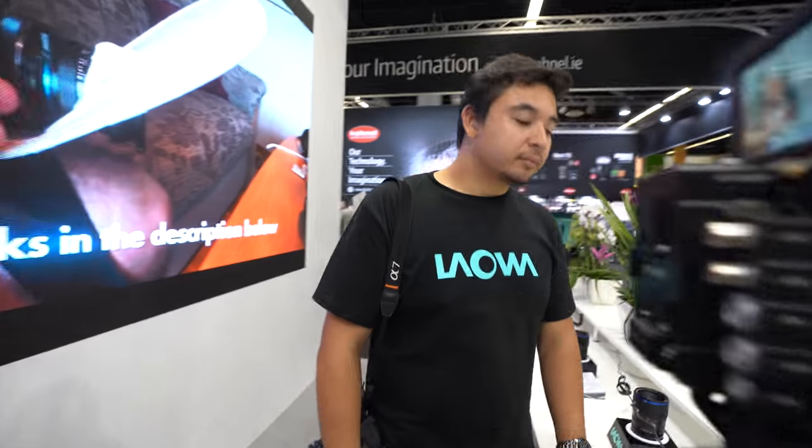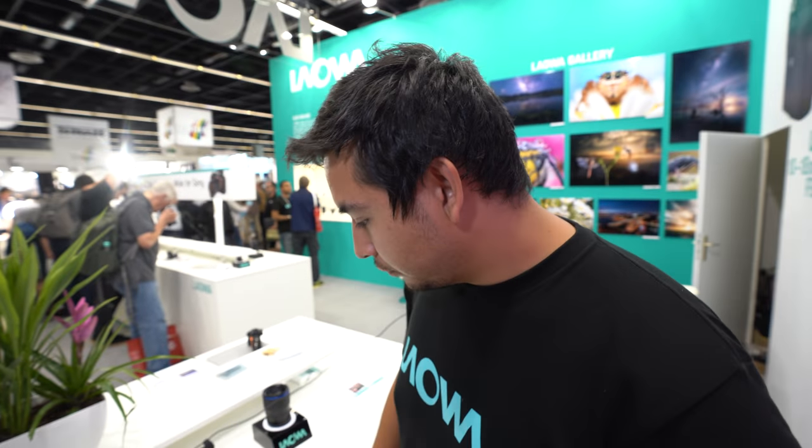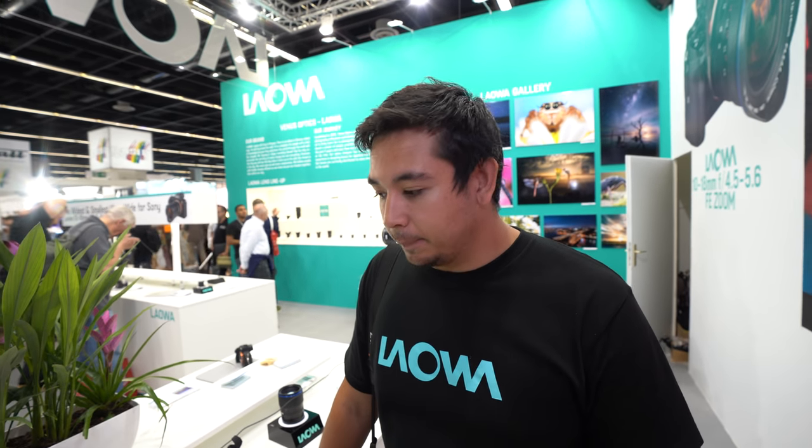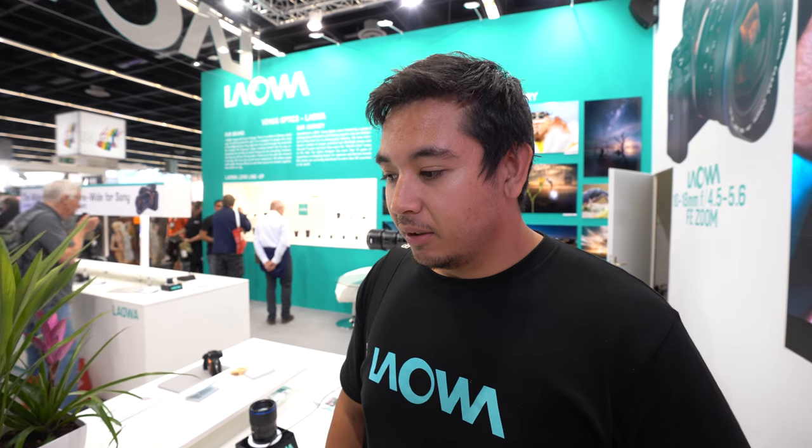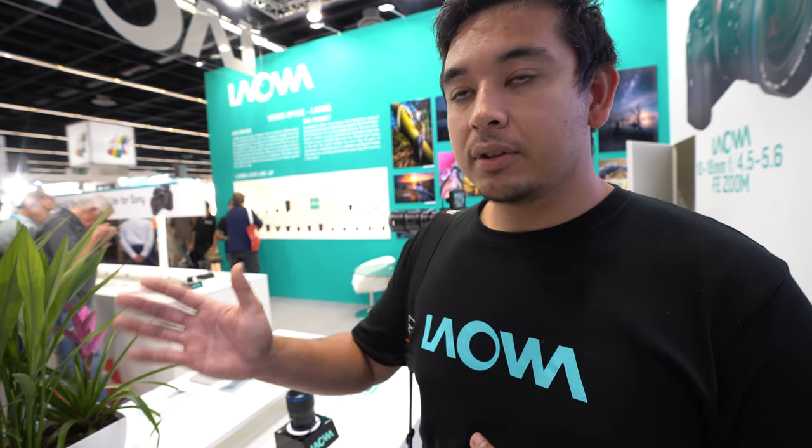Laowa is a Chinese company based in Hong Kong, doing advanced R&D on lenses — but no cameras, not yet. Maybe in the future. The next thing Laowa is concentrating on is building in electronics to offer EXIF data. In fact, the 100mm macro is the first Laowa lens with electronic contacts. Autofocus is not offered yet, but that is something they are working on.